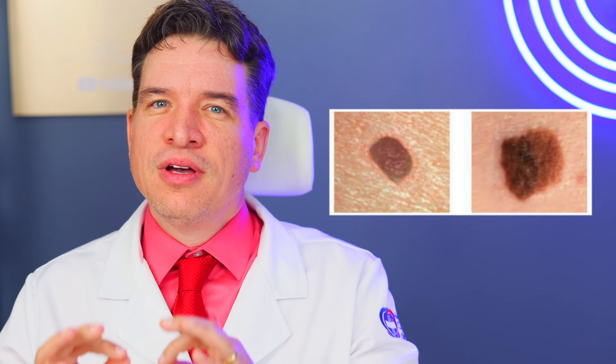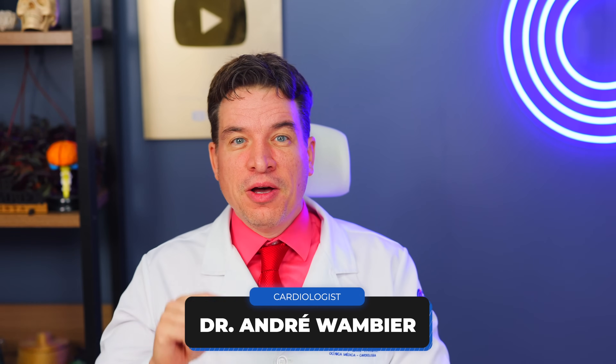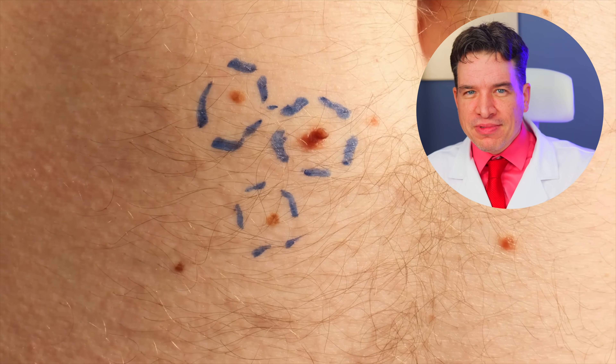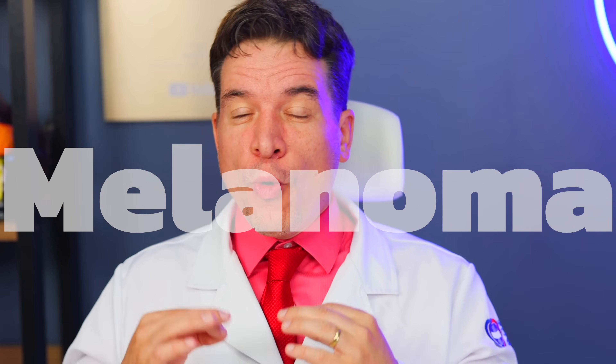Hi there! Look closely at these two skin lesions. To the naked eye, almost identical. But one is harmless, the other is a programmed killer — a melanoma in invasion mode, ready to hijack your bloodstream.